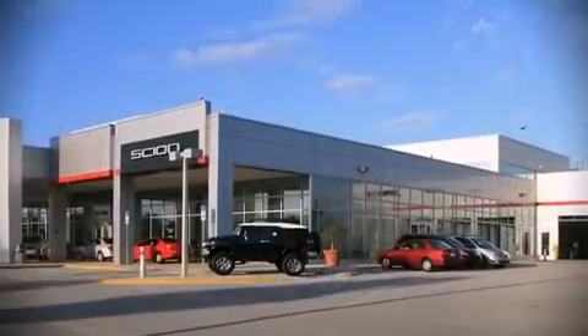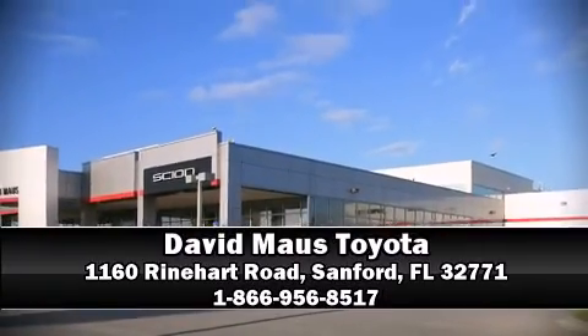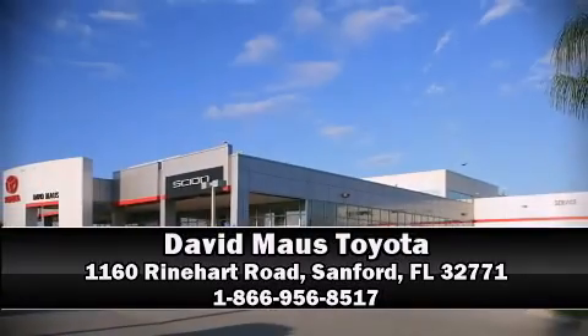We'd love to show you this vehicle in person. Call to schedule a test drive today. We'll see you next time.